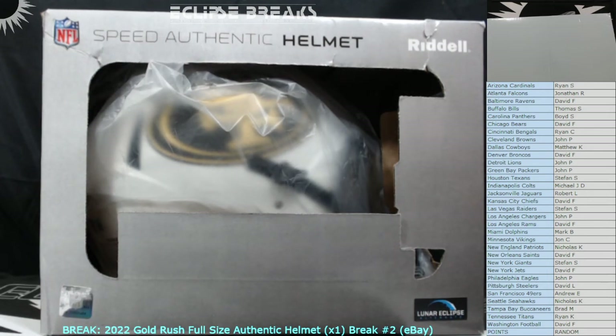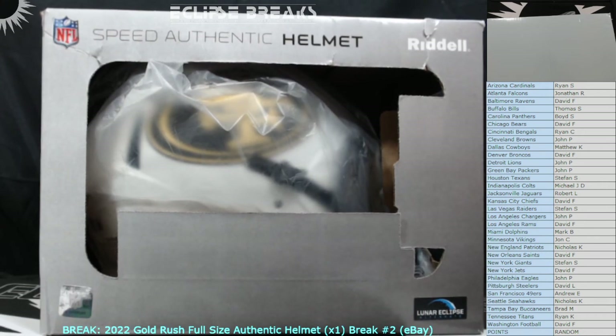All right everybody, that is all I've got for you tonight. The packs will be out in the mail tomorrow as well as this helmet. Appreciate your support — hope to see you in a future break. I've got two more helmets but they'll be directly in the Facebook group. If you're watching this on YouTube later and you're interested in taking a stab at a couple teams, they'll be posted up there — I'm not going to put them on eBay. Thanks everyone.